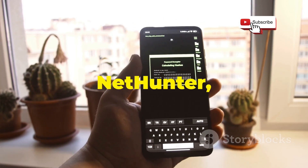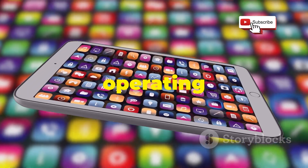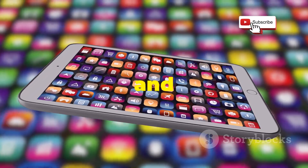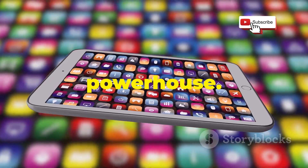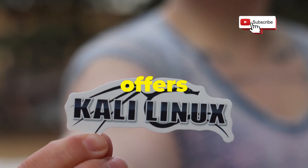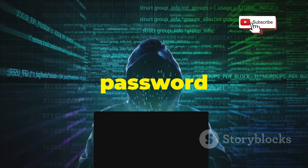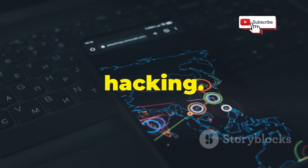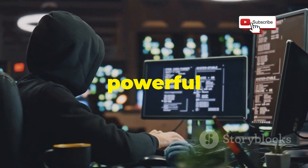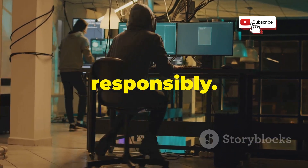Finally, we come to NetHunter, the heavy hitter of the mobile hacking world. It's a complete operating system for penetration testing and security auditing, turning your Android device into a hacking powerhouse. Based on Kali Linux, it offers a vast library of pre-installed tools — from network scanners to password crackers, it's all here. NetHunter is a cohesive platform for ethical hacking, and it supports external Wi-Fi adapters for powerful wireless attacks. Always use NetHunter ethically and responsibly.